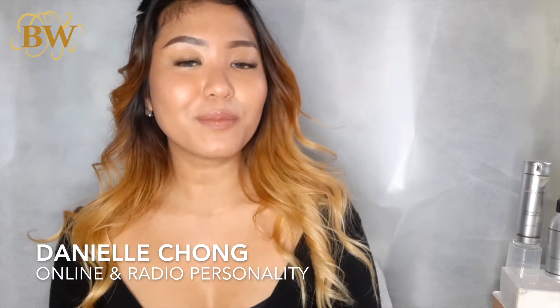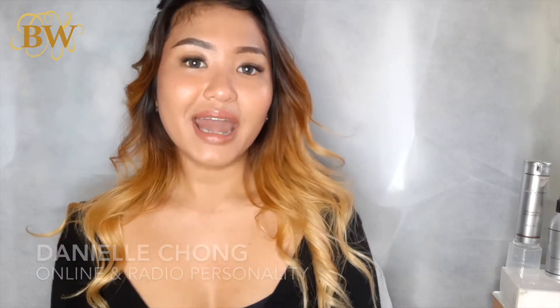The Vampire Facial, also known as the PRP treatment — platelet-rich plasma. Hi, I'm Danielle Chong, an official beauty partner with Beverly Wilshire, and I'm here to tell you everything you need to know about the Vampire Facial.